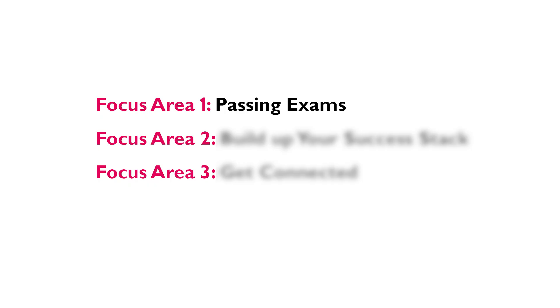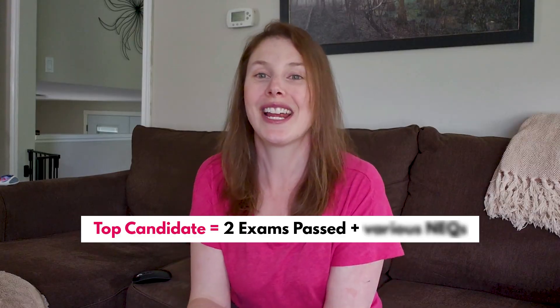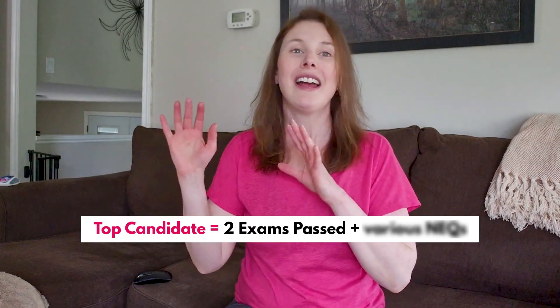A top candidate doesn't need a 4.0 GPA and a whole bunch of exams passed — that is sort of old-school thinking now. In today's world a top candidate really needs two exams passed, but I have seen many of our Actuary Accelerator community members be able to get a job with even just one exam passed. How to study for those exams is covered in my actuary study strategy guide — a guide plus a four-part video series linked below — so go check that out.